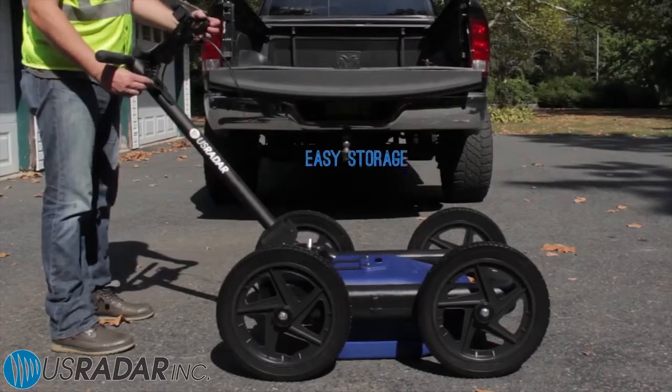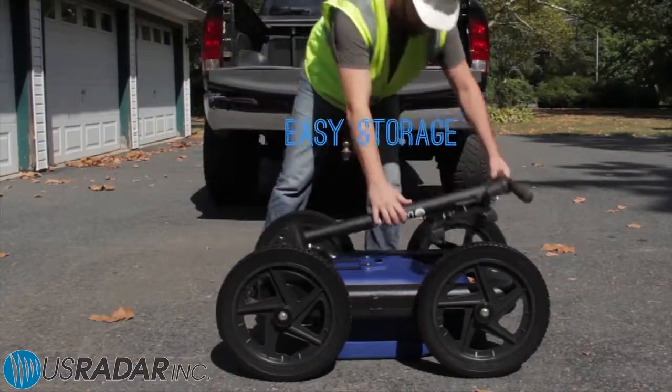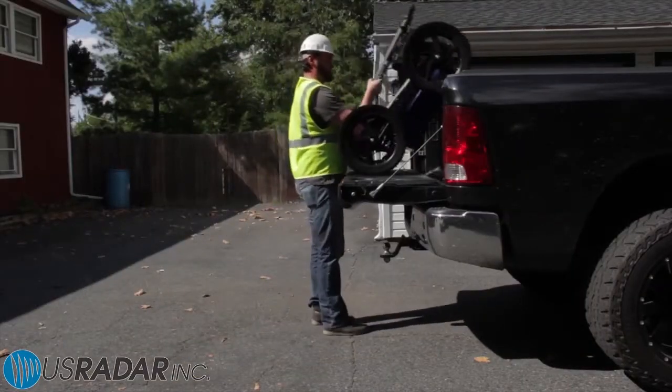The Quantum's superior technology can be easily stored and transported. Simply fold the tablet mount and cart handle and secure the wheels to store vertically or horizontally.